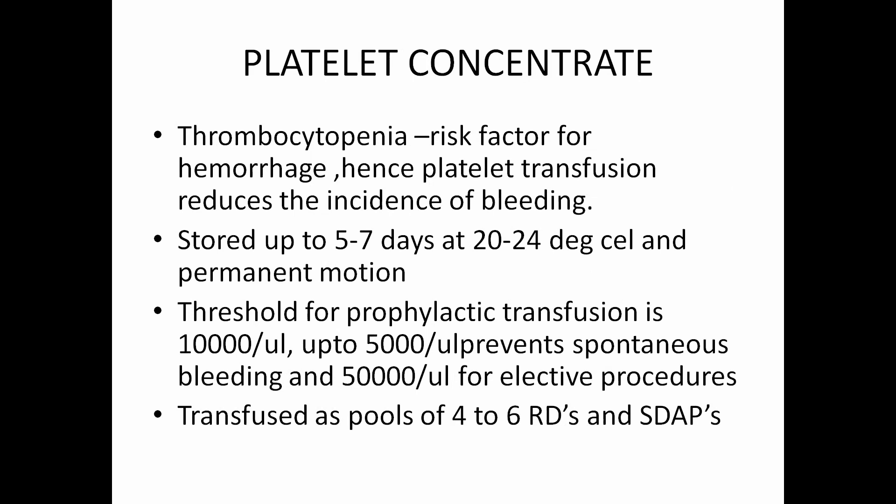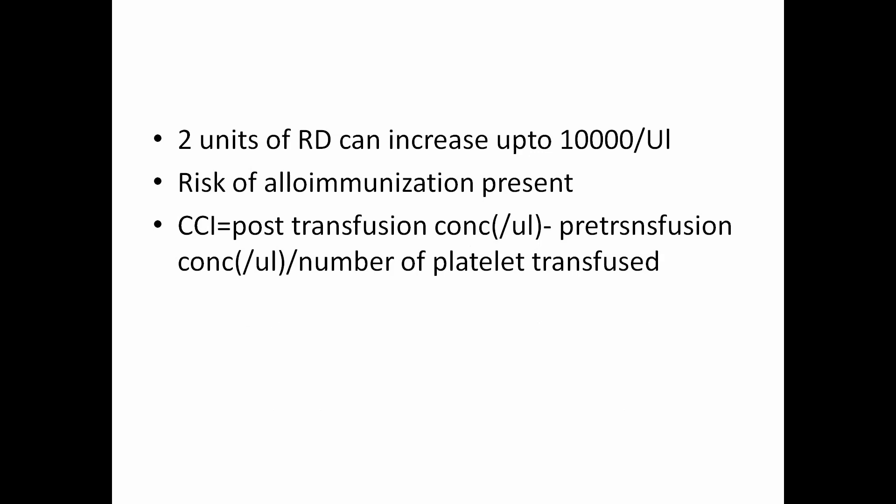Platelet concentrates: thrombocytopenia is a risk factor for hemorrhage. Hence in these conditions we use platelet concentrate, but there are specific indications. Platelet concentrates are stored up to 5 to 7 days at 20 to 24 degrees Celsius and should be in constant motion. Threshold for prophylactic transfusion is 10,000 per microliter. Up to 5,000 per microliter prevents spontaneous bleeding usually, and 50,000 per microliter is needed for elective procedures. Usually transfused as pools of 4 to 6 random donor platelet concentrates, or as single donor — one or two units — which is more directed. Two units of random donor platelet concentrate can increase counts by up to 10,000 per microliter.